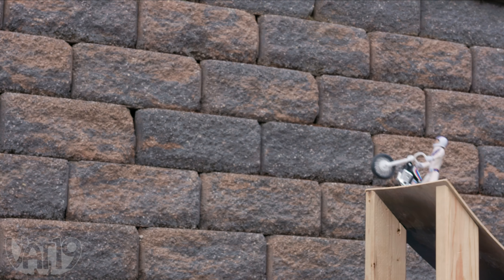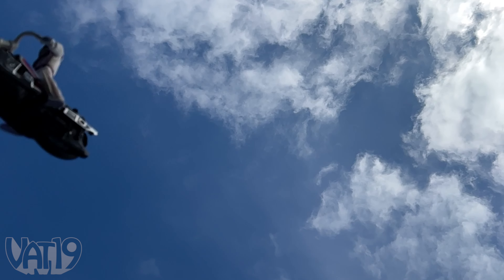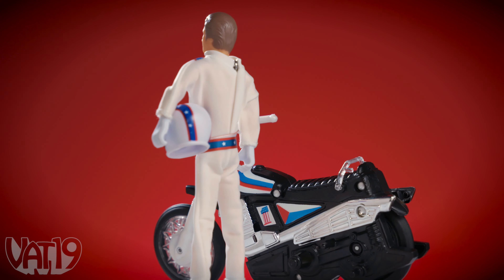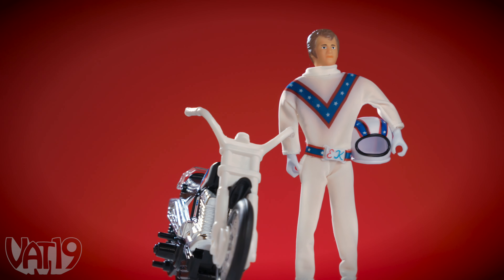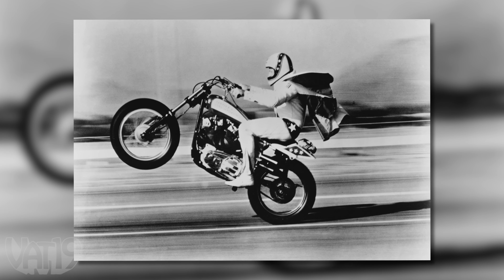Dare to take the biggest stuntman in the history of death-defying jumps for a spin and take the ride of your life with the Evel Knievel Stunt Cycle. This miniature motorcycle features a true action figure depicting a giant among men standing just seven inches tall — Evel Knievel, the world's greatest daredevil.